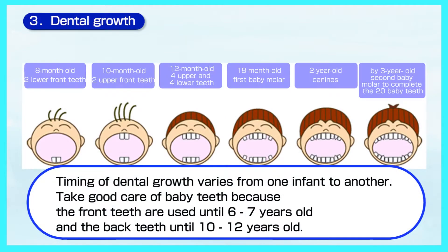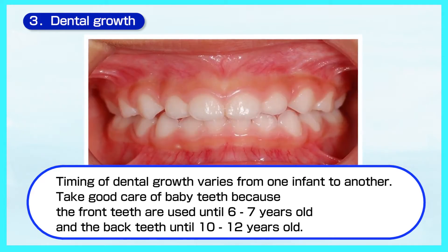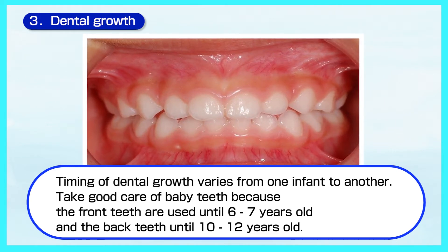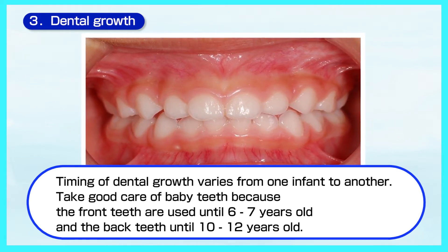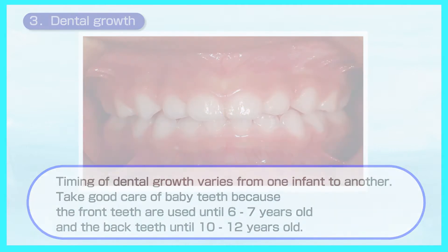Although the appearance of teeth depends on each child, 8 to 16 teeth should arrive by 18 months old. Take good care of the baby teeth because your child will be using those front teeth until 6 to 7 years old and those back teeth until 10 to 12 years old.